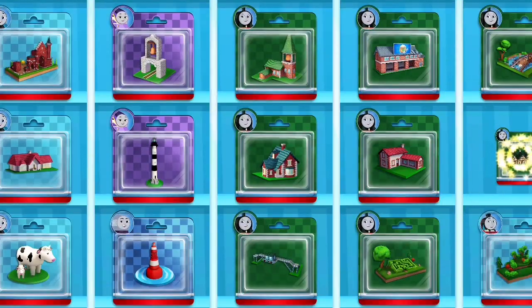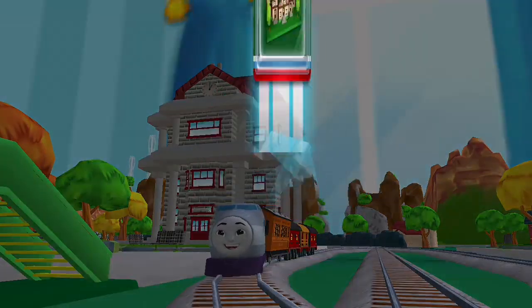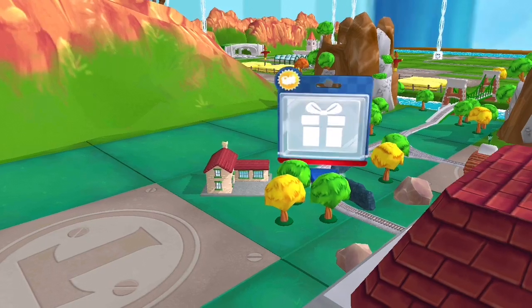Pick any toy you like! Let's go find that toy!